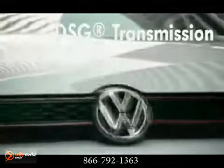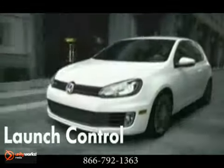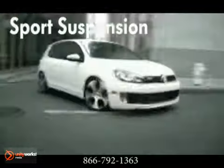New for this year is the exciting XDS. It helps compensate for increased wheel spin on the interior wheels. The GTI also boasts a high-performance, fully independent sports suspension.